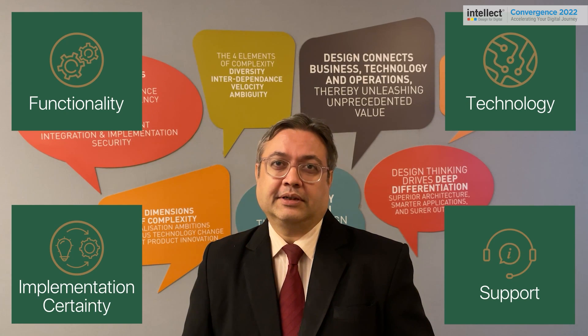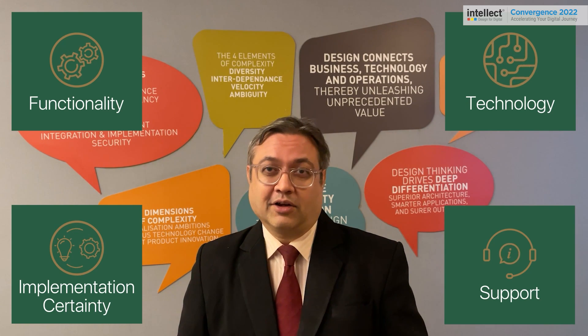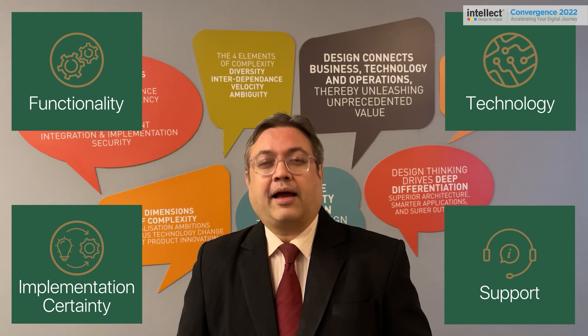The four main pillars of our treasury solution are functionality, technology — and we take great pride in our technology — implementation certainty, and support.